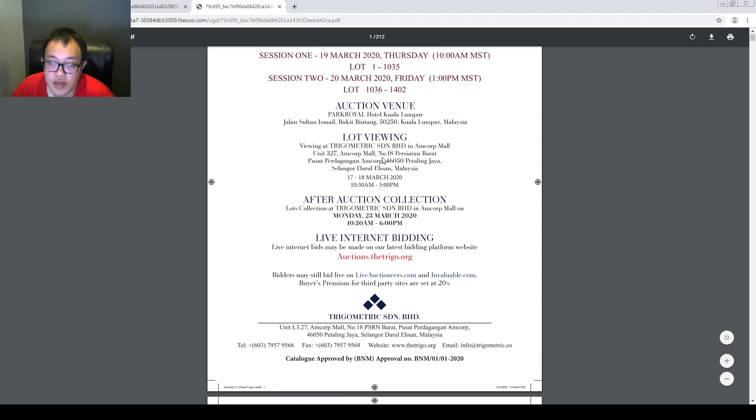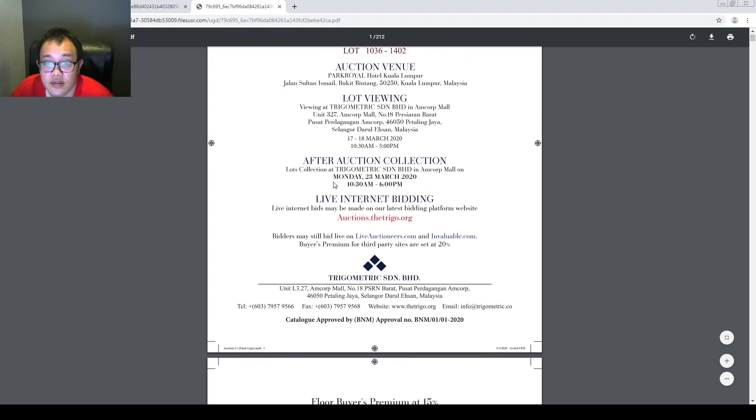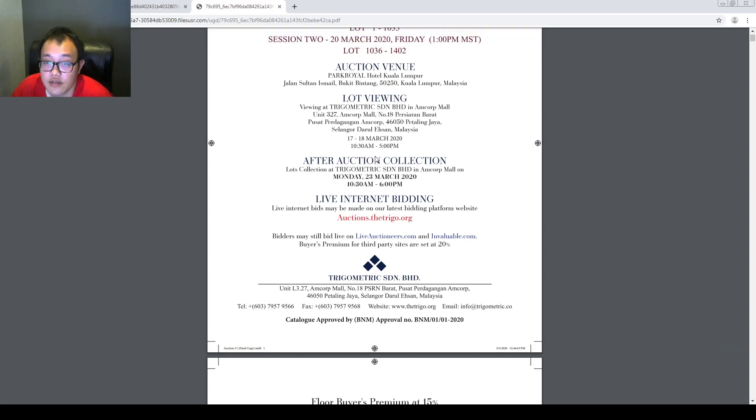Now if any of you are in the PJ area and want to check out the auction items before you go and bid, you may go and view the items on 17th to 18th March 2020, from 10:30am to 5pm. You may begin your auction collection if you successfully win any item on Monday 23rd March 2020, from 10:30am to 6pm.